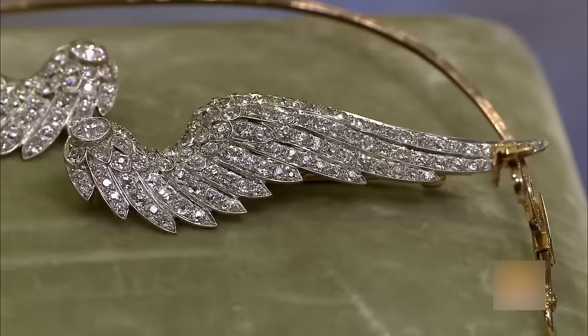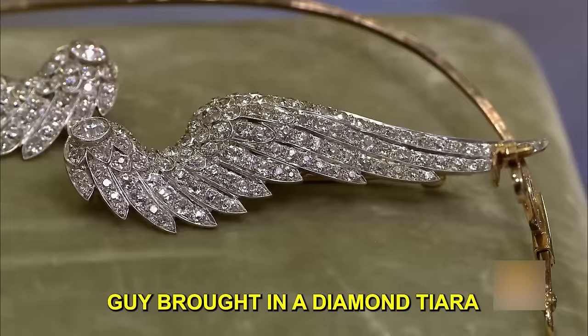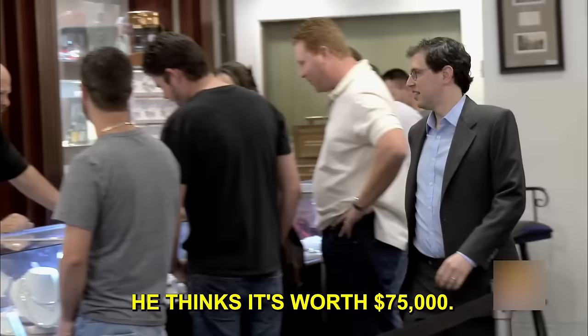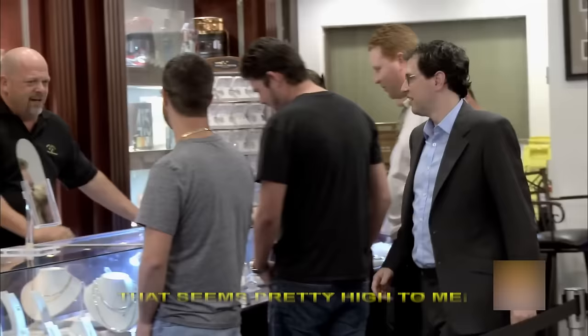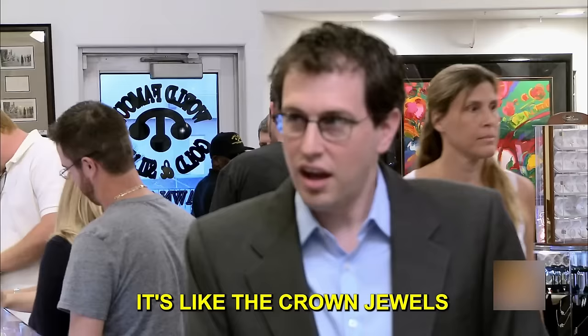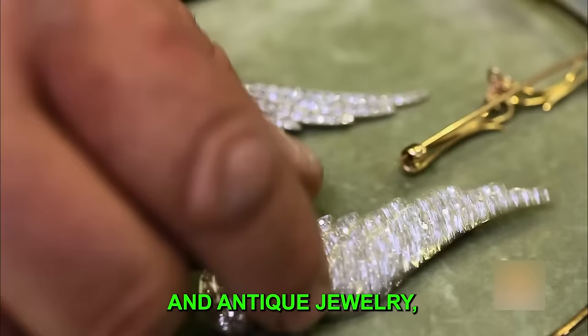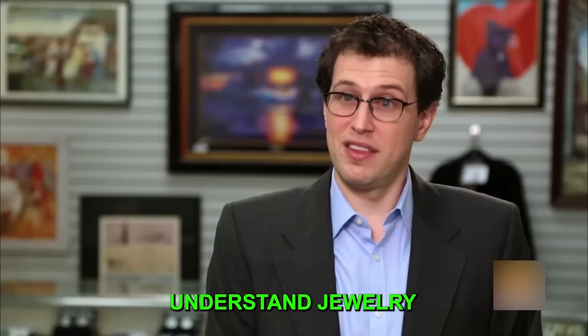Rick is in for a rare treat when a client brings in a stunning diamond tiara. A guy brought in a diamond tiara that allegedly belonged to First Lady Ida McKinley. He thinks it's worth $75,000, which seems pretty high to Rick, so he calls up his buddy Greg, a specialist in vintage and antique jewelry who helps people understand jewelry in its historical context and value.